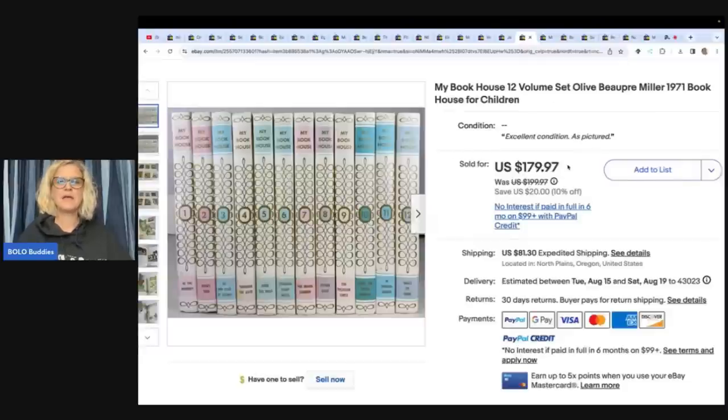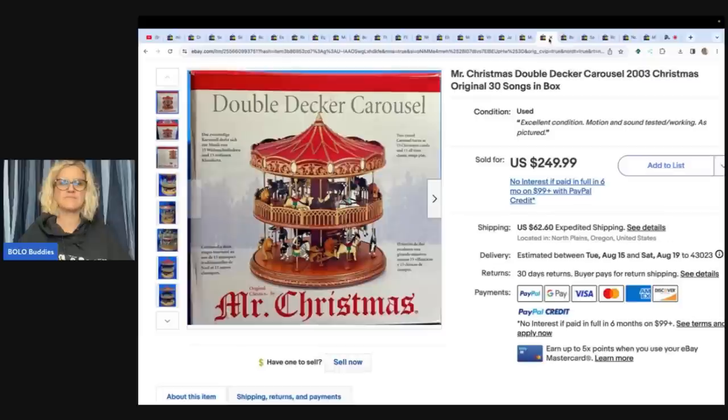My Book House, 12-volume set, Olive Bupree Miller, 1971, Book House for Children. She got these at a garage sale for $10 and sold them for $179.97 plus shipping. Next is the Double Decker Carousel 2003 Christmas Original by Mr. Christmas — estate sale, $25, sold for $249.99 plus shipping.